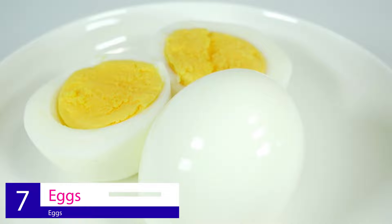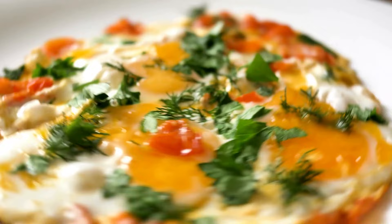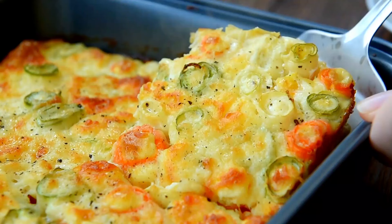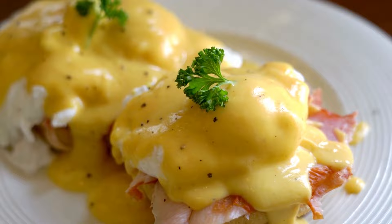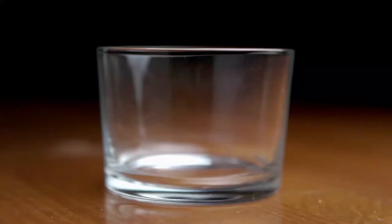Number 7: Eggs. Eggs contain a rich source of protein, which is what your body needs to create collagen. Cook up some egg whites or scramble a few eggs for breakfast to get your fix. If you're not a fan of eating eggs, try adding some chia seeds to your yogurt or smoothie — chia seeds have all 9 essential amino acids that are necessary for building collagen in your body.